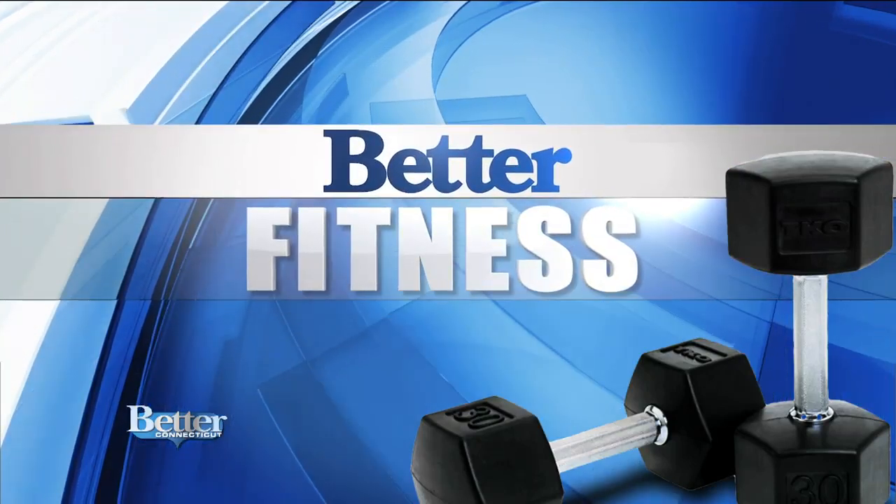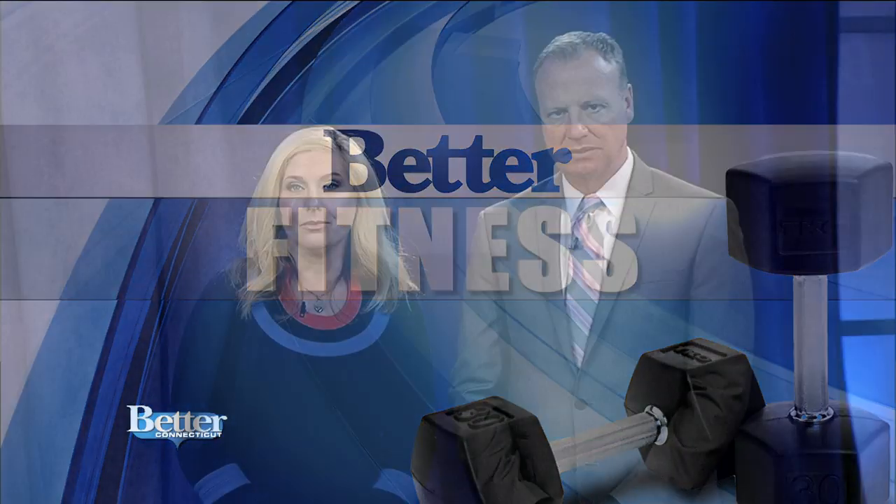All right, so on Better Fitness today, we're talking about kettlebells — not just any kettlebells. The ones we're learning about today are very high-tech to get you the very best workouts. Joining us from a company called Jax Jox is founder and CEO Stephen Owusu. It is so nice to meet you, and I'm so impressed by this product.